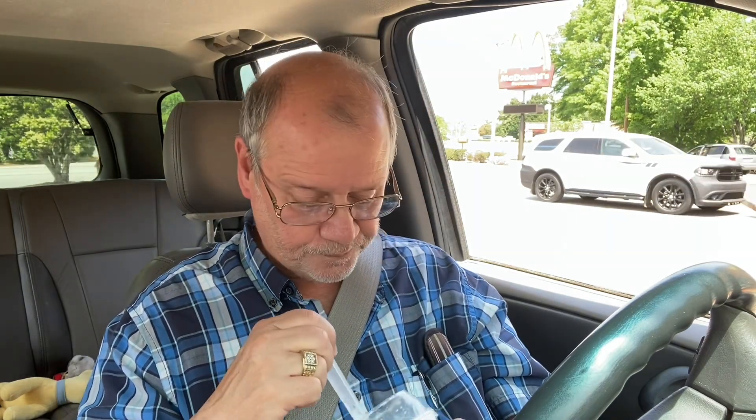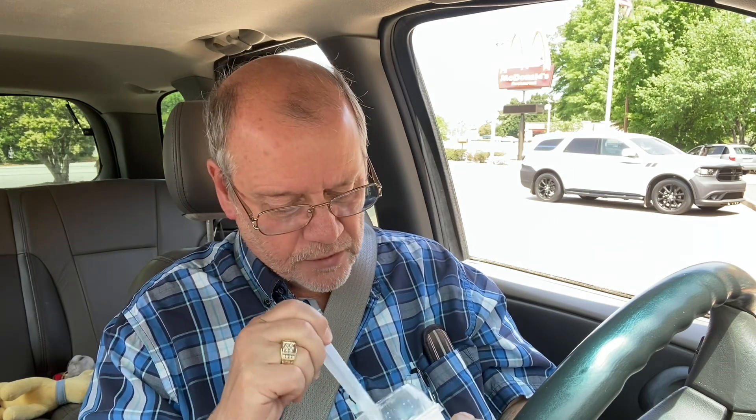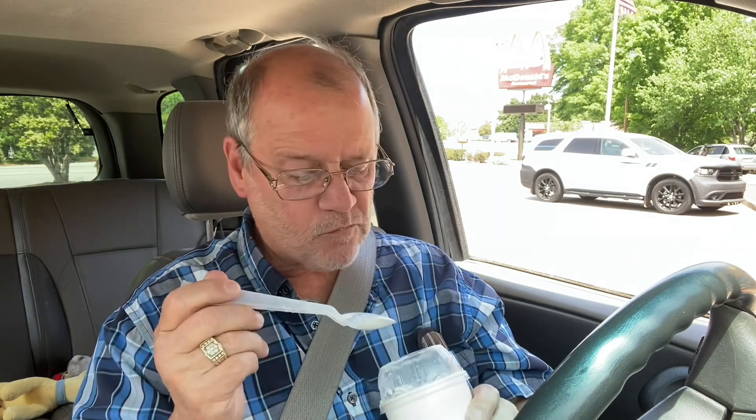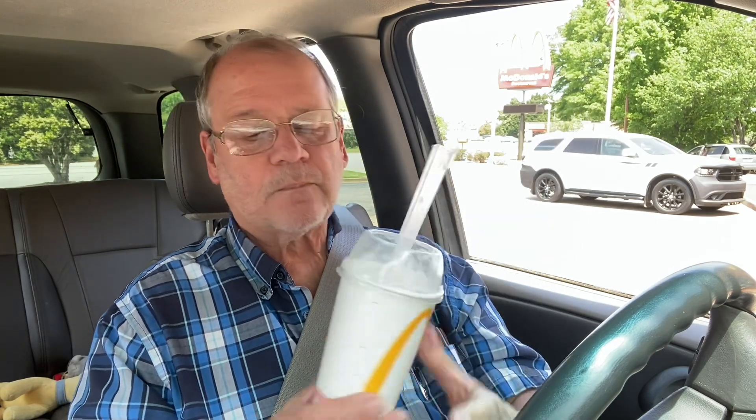I don't know what this little thing is on the end of the spoon — I guess you can clip it to your cup or something. Pretty good and crunchy. I ain't gonna make you watch me eat the whole thing, so if you happen to be at McDonald's — slash Mickey D's — stop and get you one of these. $3.59, that's it. It's a bit of a hot day and it hit the spot.